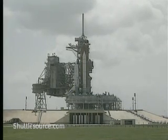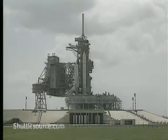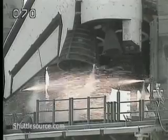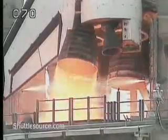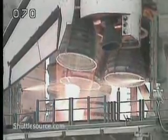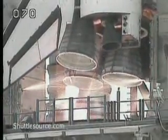T-minus 20, 15, 12, T-minus 10, 9, 8, 7, 6, 5. We have three main engines up and running. Two, one.